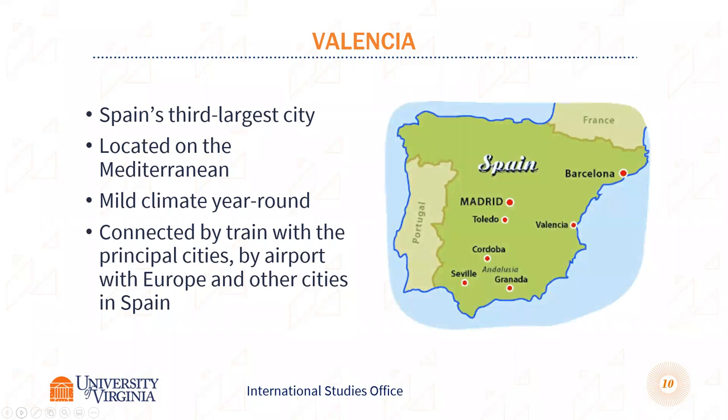A little bit about Valencia: it is Spain's third largest city after Madrid and Barcelona. You are on the coast, so it's a beachy town with over 300 days of sun a year, an amazing climate, and lots of fresh produce. It's also very easy to travel from Valencia to other parts of Spain. There's an airport in Valencia, and bus and train systems in Europe are very efficient, so there's a lot of easy travel throughout the program.